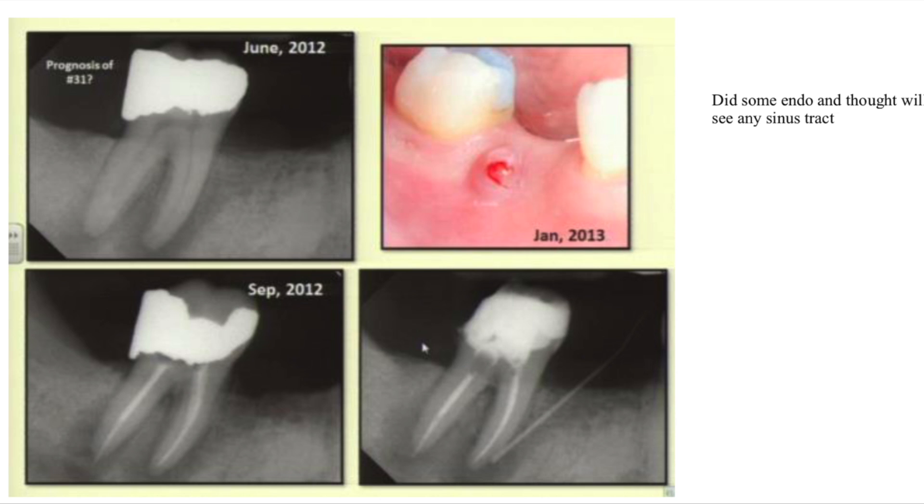I found this interesting case online: a tooth diagnosed as necrotic with likely poor prognosis. They tried the endo anyway in June 2012, and the patient returned in January 2013 with a sinus tract — absolutely no resolution. You could argue the endo wasn't satisfactory, but compared to the tooth I extracted, maybe it was the periodontal problem that meant you could do all the endo you want and still not succeed.